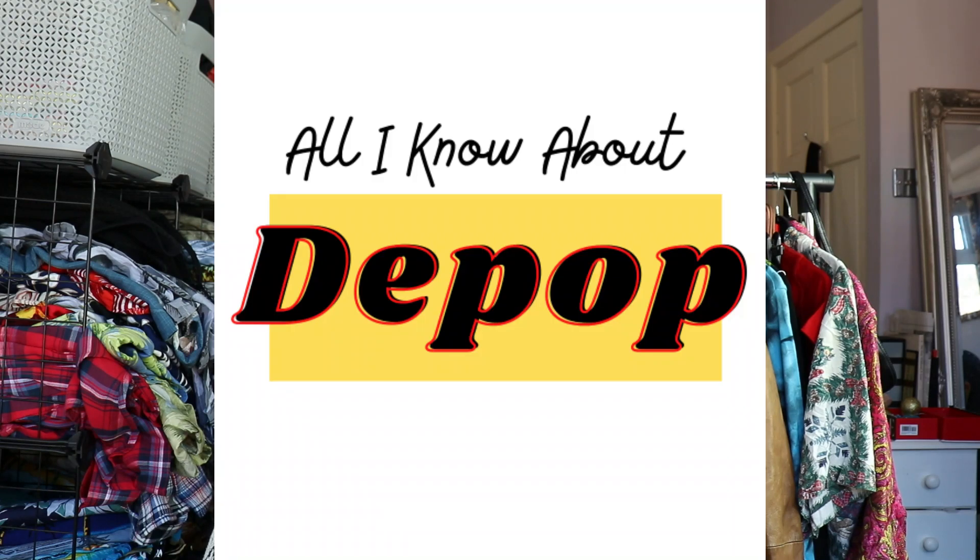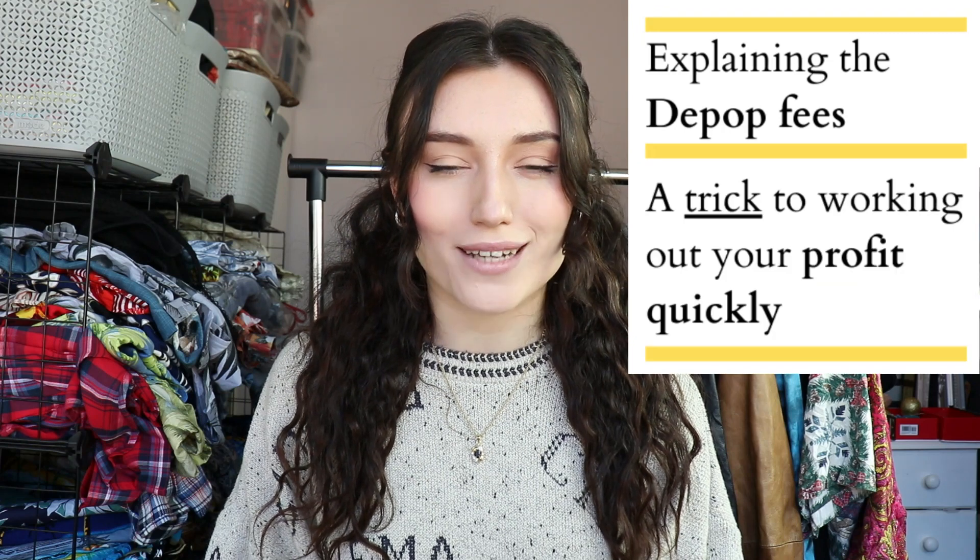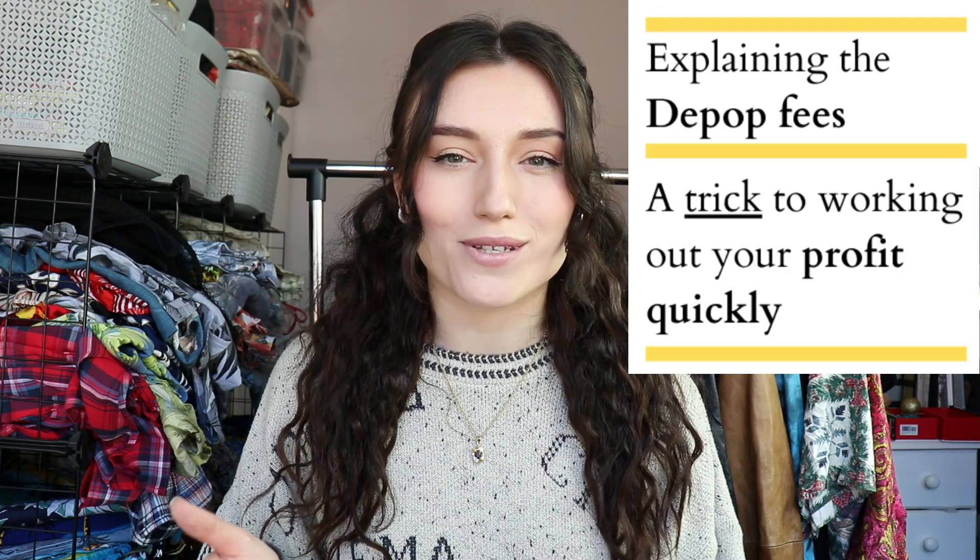Hi guys, welcome back to All I Know About Depop. This video is going to be a short tutorial explaining what the Depop fees are and sharing a little trick on how to work out your profit quickly. So let's start with the basics.